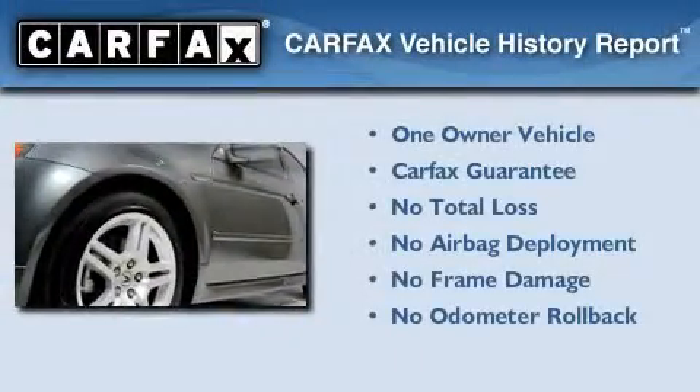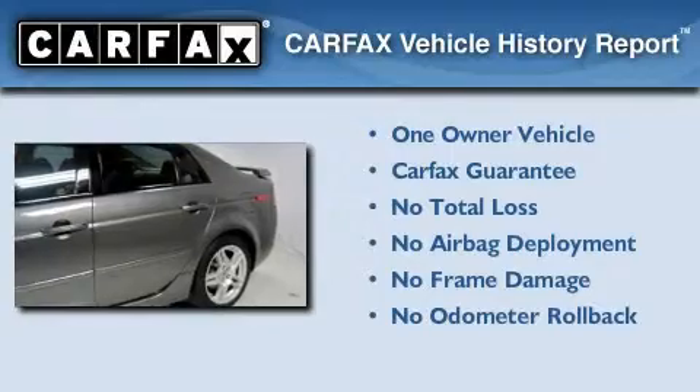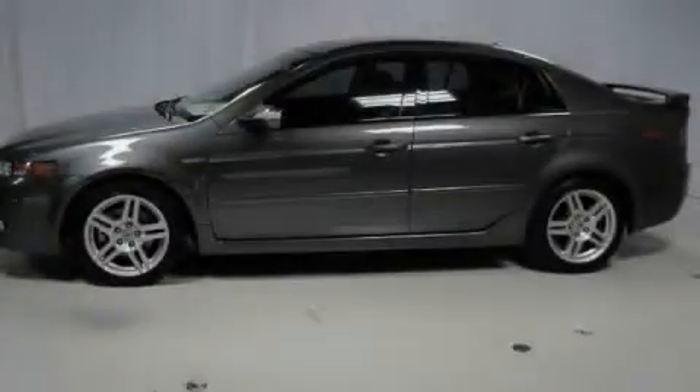This Acura has had only one owner, and it qualifies for the Carfax buyback guarantee. This automobile won't last long at this price. Call and arrange a test drive now.